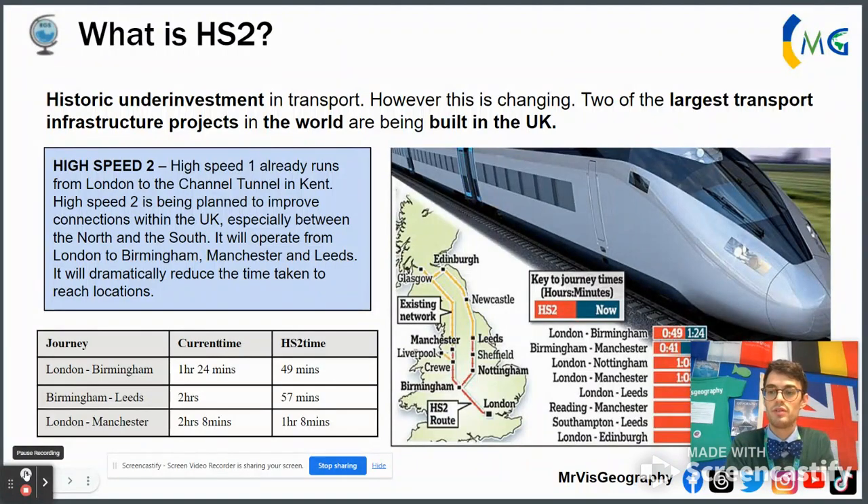Hello U11. I thought I'd do a little video update about HS2. HS2 is a huge project connecting the north and south of the UK, and it's a big part of your changing economic world case study of the UK for Paper 2.